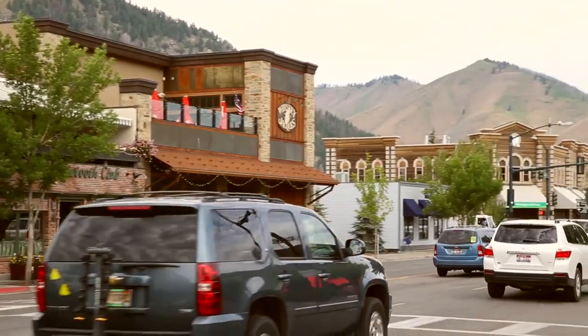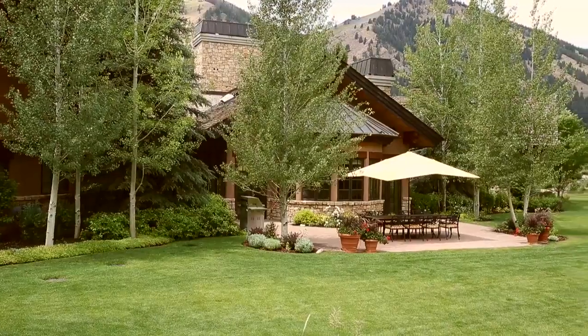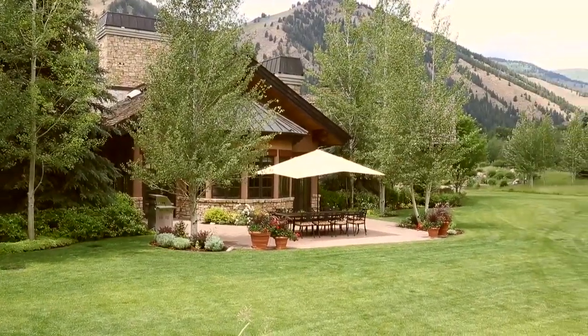Located in Gimlet, an exclusive neighbourhood just minutes from the centre of Ketchum and everything that makes Sun Valley so spectacular, this large home was designed with one thing in mind: family.